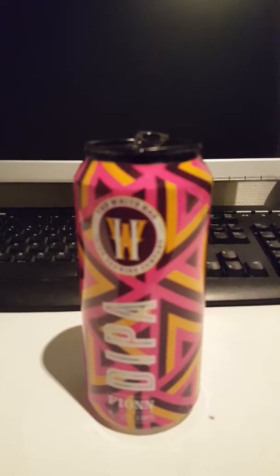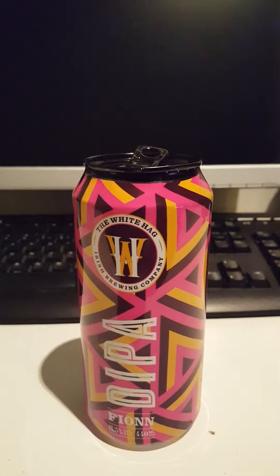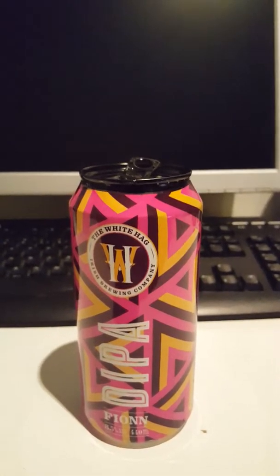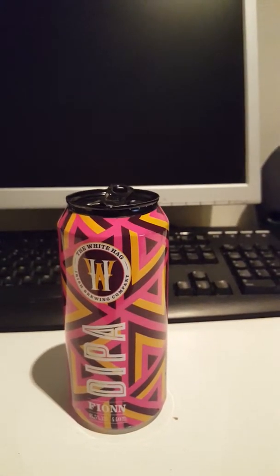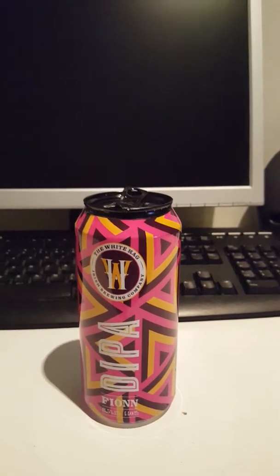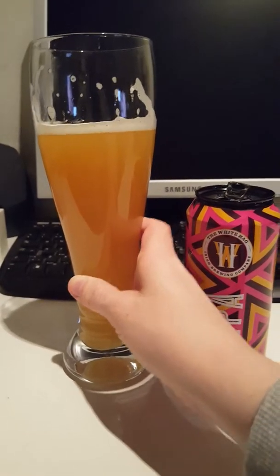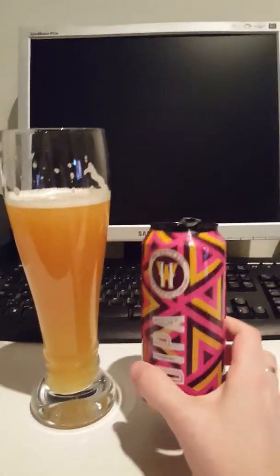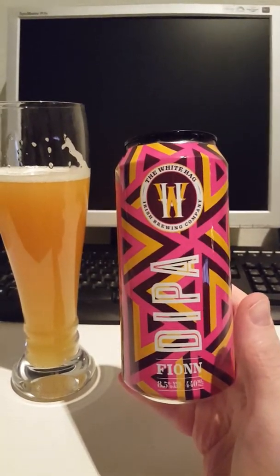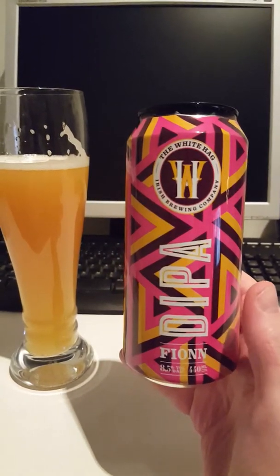With that said guys, cheers — here's to the White Tag Irish Brewing Company and their Finn Double IPA. Cheers! Oh man, gonna go for another one right off.